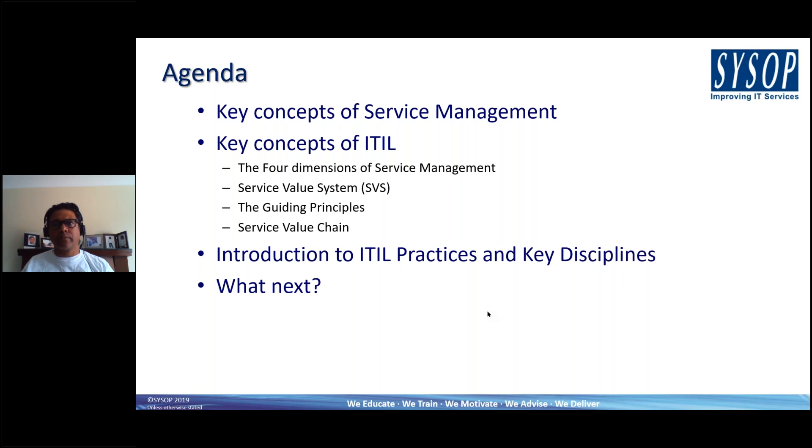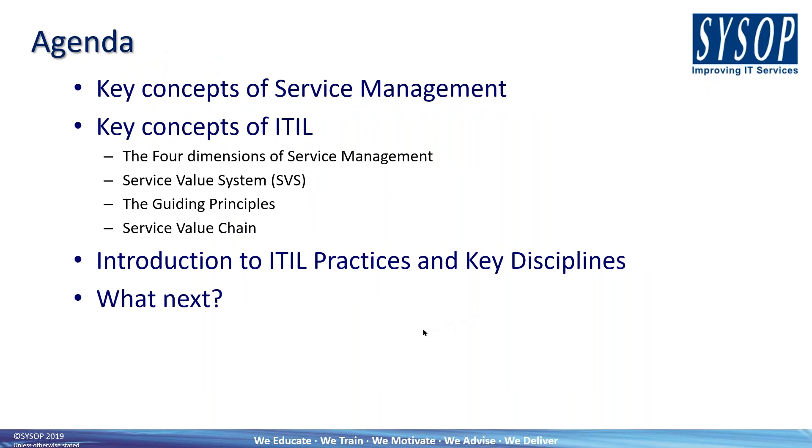We're going to cover the key concepts of service management as a means of introducing what ITIL is, and moving on to some of the specific key concepts of ITIL 4. We'll look at the four dimensions of service management, the service value system, the guiding principles, and the service value chain. Then we'll move on to ITIL practices and key disciplines, and finally conclude with what's next regarding training, the foundation course itself, and courses beyond that.